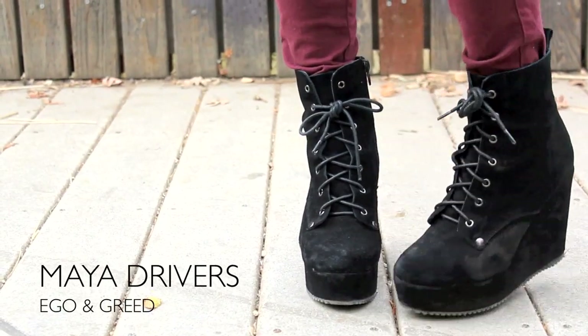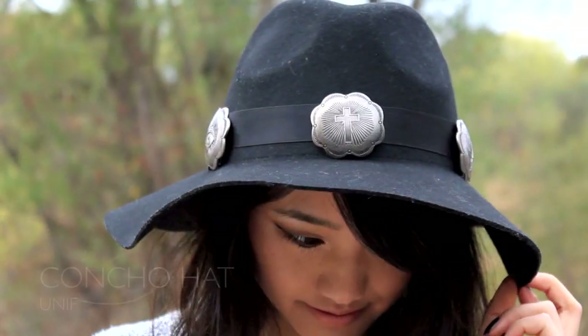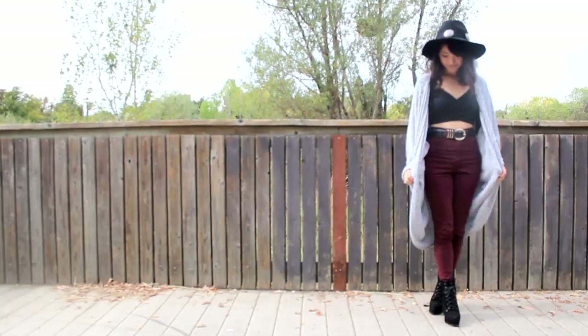For my shoes, I just went with my really plain Maya Drivers — I've been wearing these non-stop, sorry guys. I went with a very nude lip and threw on my Contro hat to add a little bit of edge. And I belted my pants with this crappy old belt that I thrifted.